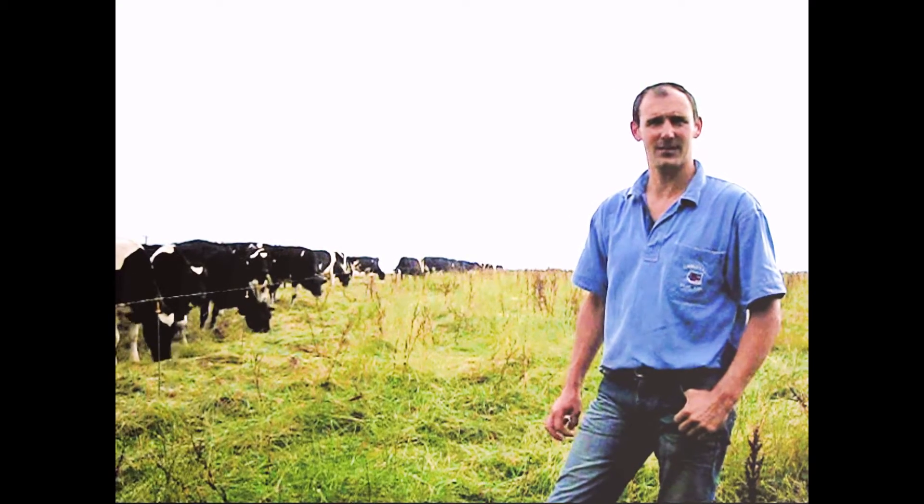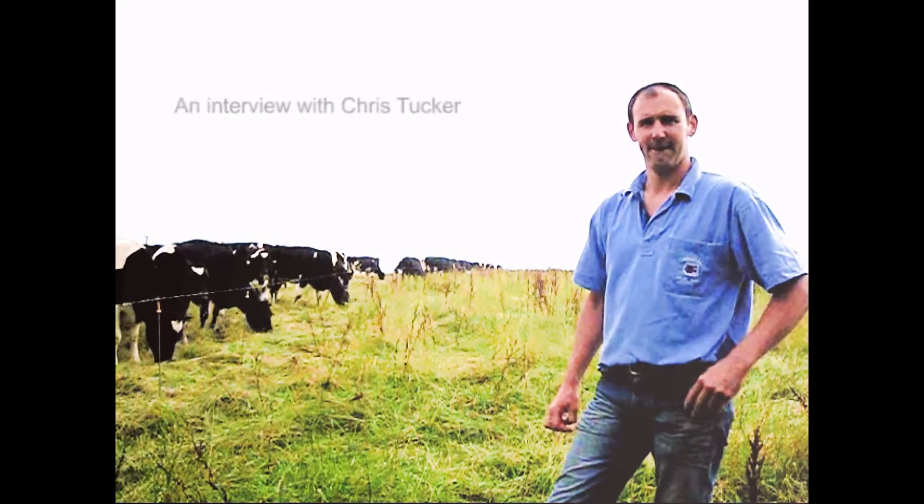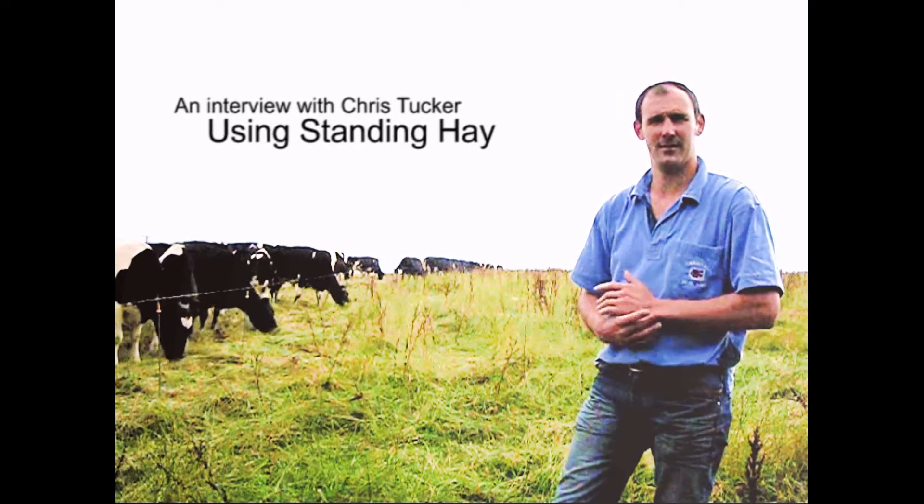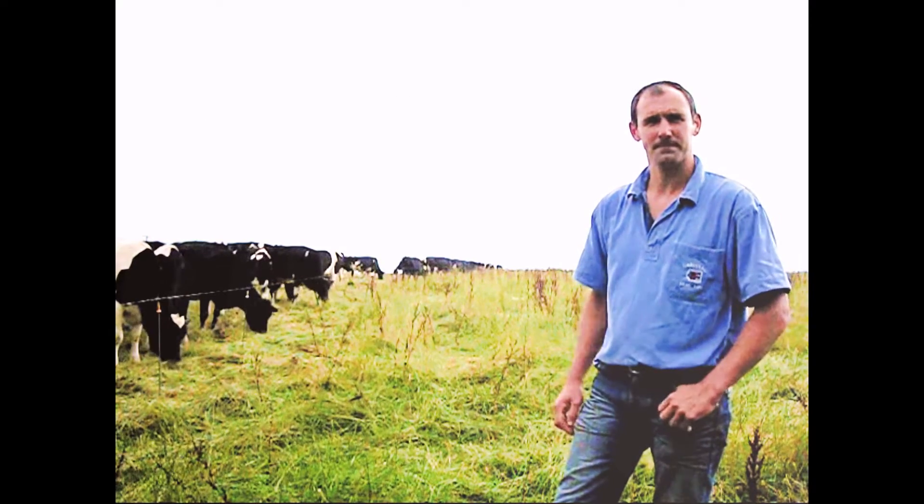Good morning. We're down in Cornwall now, talking to Chris Tucker about standing hay. Chris, tell us about the farm, your cow numbers, your calving pattern and feeding, those sorts of things.